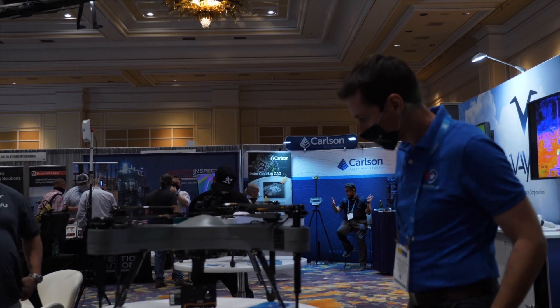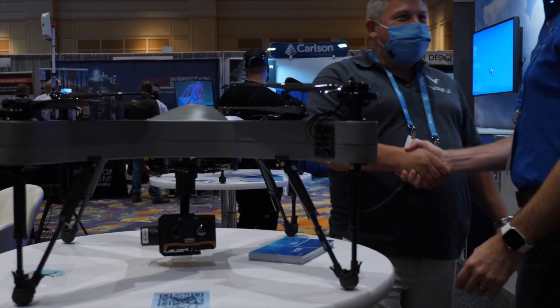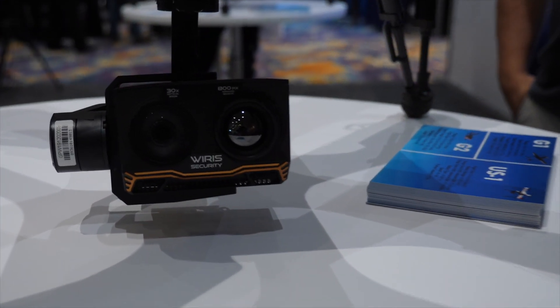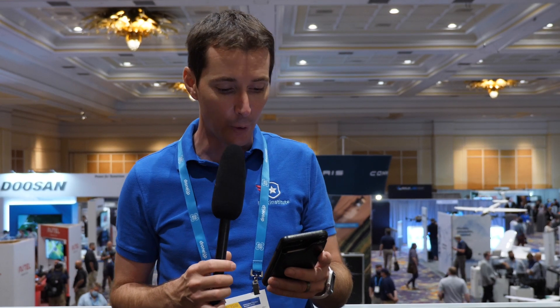We also talked to a company called Vayu, right around the corner. Vayu has two different drone types: one with a two-hour battery — the inside of the drone is basically loaded with batteries and it can carry a pretty heavy payload — and also an eVTOL with a 10-hour battery. The eVTOL can take off vertically and then switch into forward flight, using a gas motor for forward propulsion.